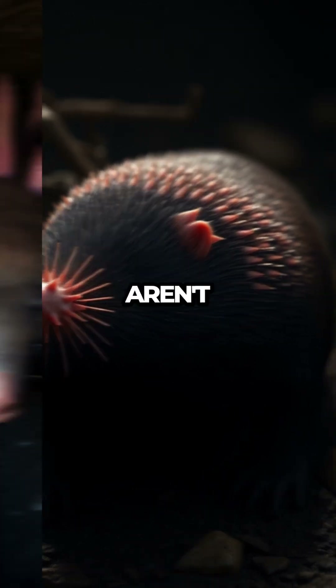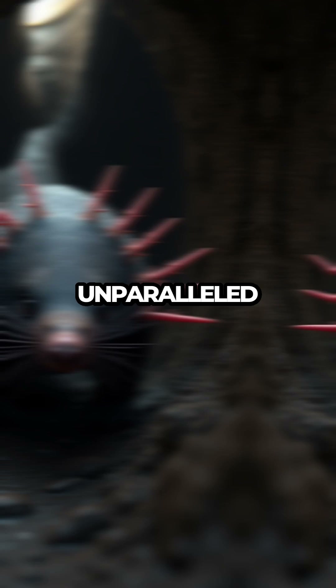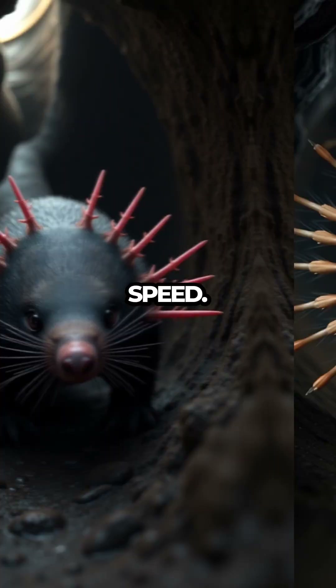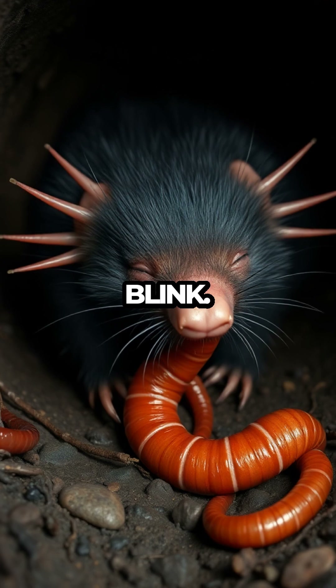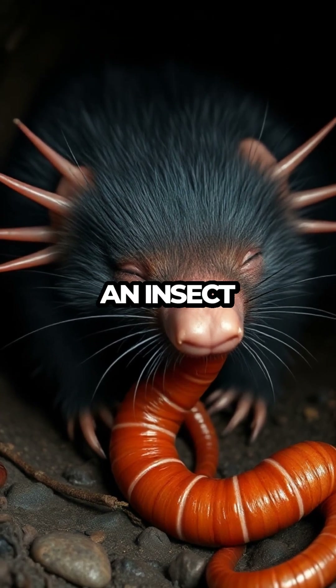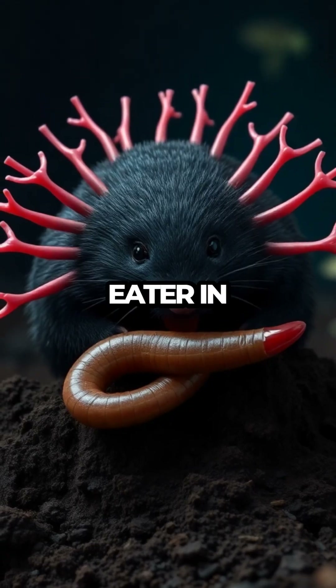These unique structures aren't just for show — they're packed with thousands of sensory receptors that give the mole an unparalleled ability to detect its prey and surroundings at lightning speed. This mole can identify and consume an insect or worm in just 120 milliseconds, making it the fastest eater in the mammal world.